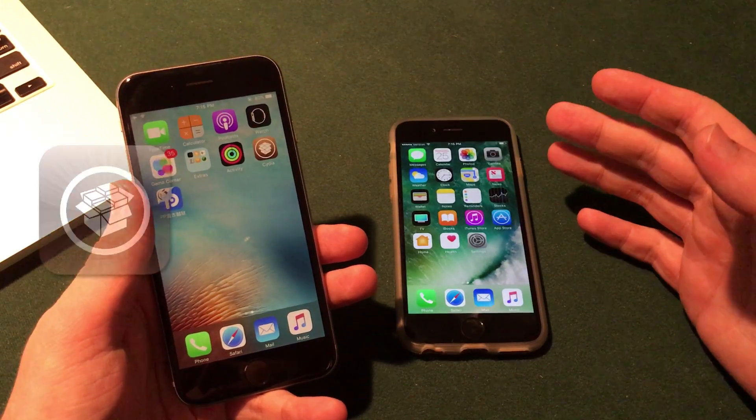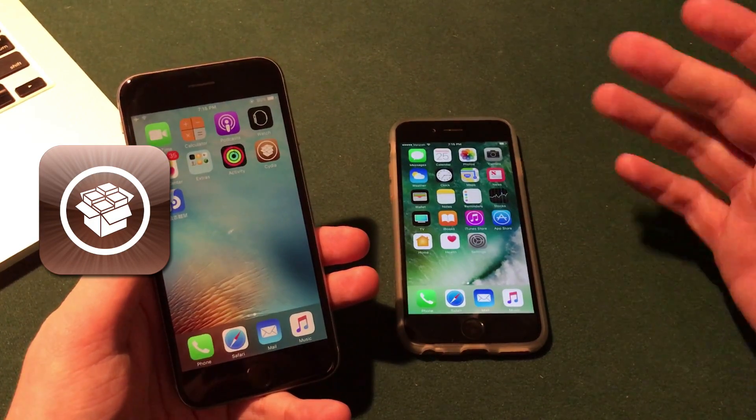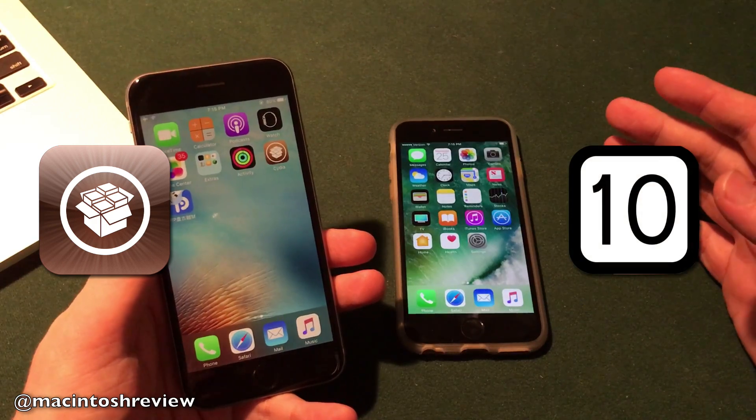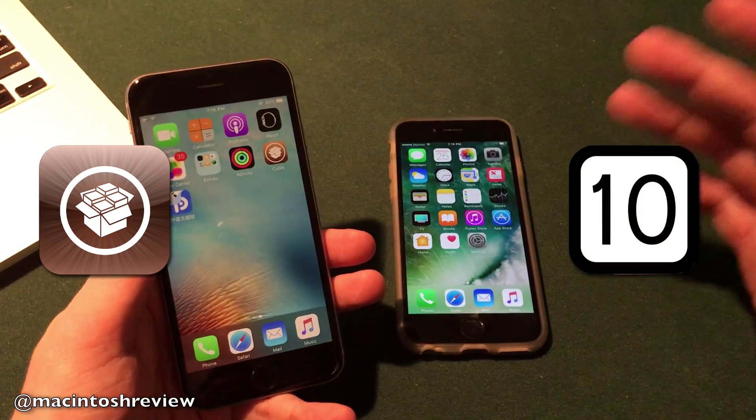A jailbreak for iOS 10.2 and 10.1.1 — we've been waiting for quite some time now. This past weekend we also saw the release of iOS 10.2.1 to the public, with iOS 10.3 beta 1 as well to developers.